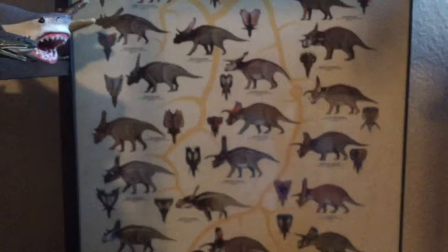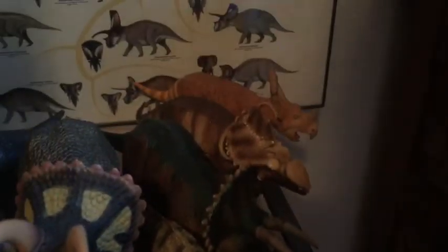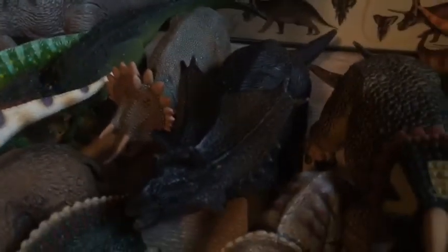Here's my Ceratopsian shelf with a nice little poster of some Ceratopsian species in the background. We got a Triceratops, another Triceratops, the Regaliceratops, another trike, Pachyrhinosaurus, Victor, Ryan, and a Chinasaur, and then some little guys up here.